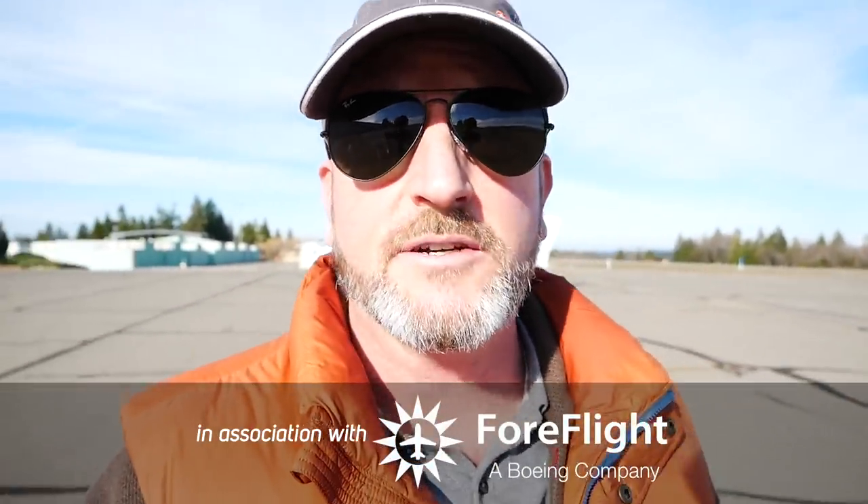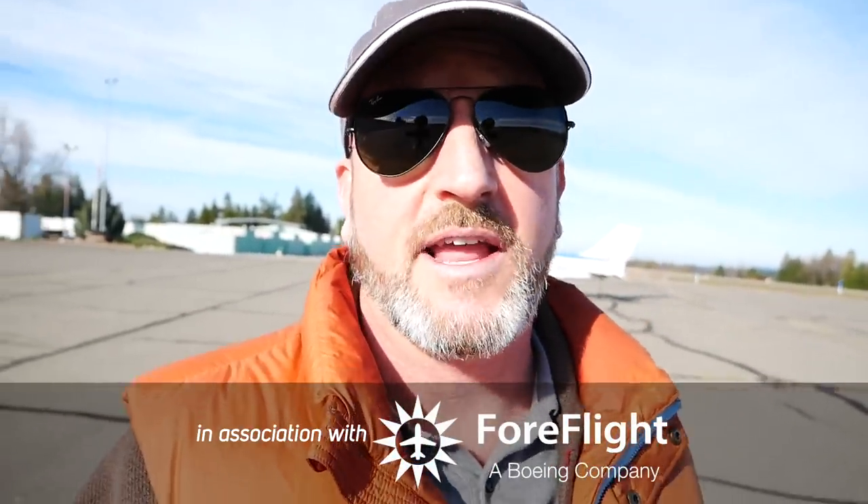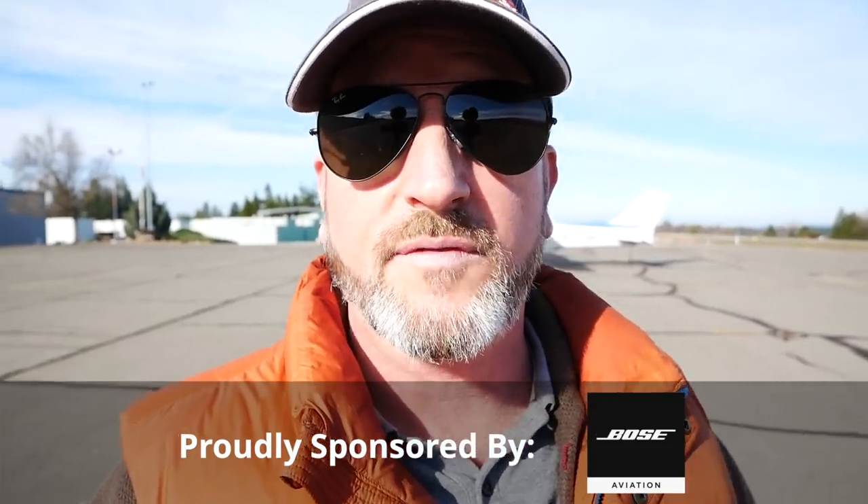A huge thanks to the sponsors — ForeFlight is the essential app for aviation, you can find them online at ForeFlight.com. And remember that when you renew your AOPA membership you should select Pilot Protection Services. I'm Jason Miller — you guys are the best fans on the internet, thanks for watching, and until next time be safe and fly your best.